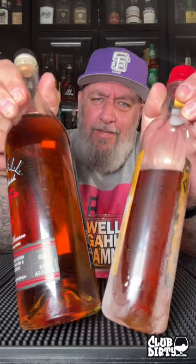Not much of a pop on there. Smells like Fireball. It looks the same in the camera but this one is a little bit darker.